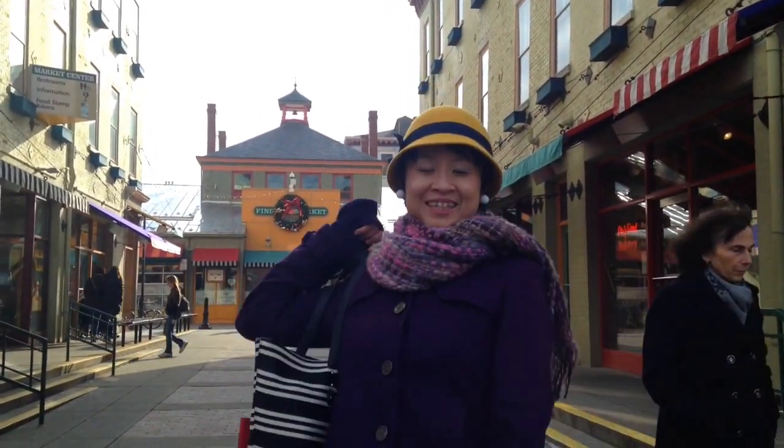Hi everybody! My name is Chen Yi Coral Woon. Please feel free to call me Coral. Today I'm your tour guide. I'm showing you historic Findlay Market, which is right behind me.